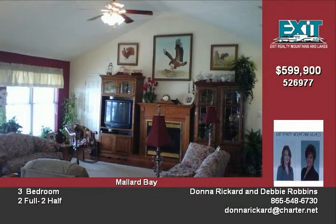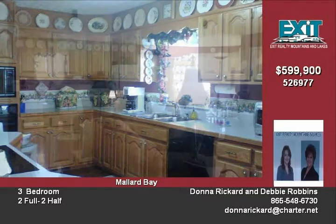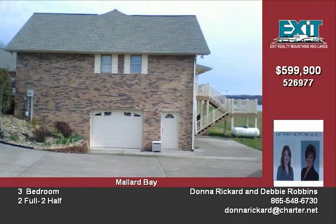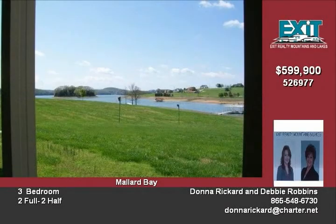This must-see home offers both a house ramp and boat dock, ready for lake living. Full basement with workshop, family room, and much more. Breathtaking views of Cherokee Lake and the mountains. Also features a large patio for outdoor entertaining, lots of storage and extra room, just 40 minutes from the Smoky Mountains.